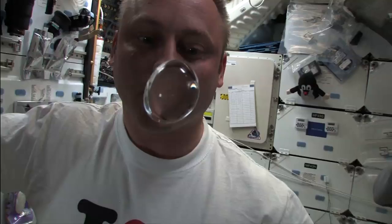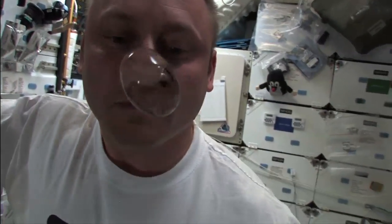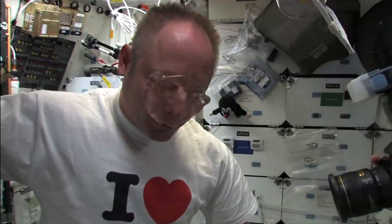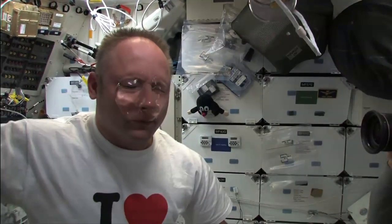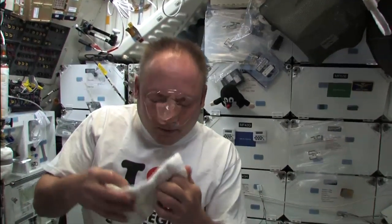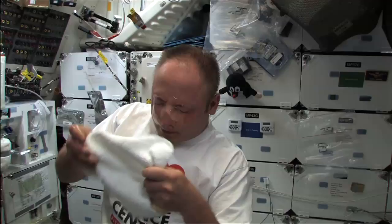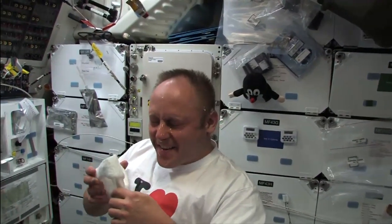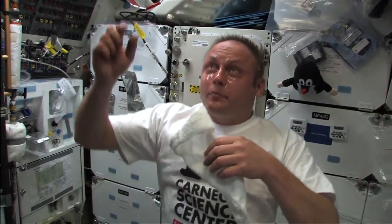Here we go. Are you drinking it? No — it's on your nose. It looks like a clown nose. That's kind of freaky, actually. It's kind of scary. Is that how you guys wash your face on the space station? Nope — that was the first time I did that, and it worked well.